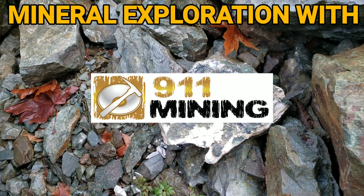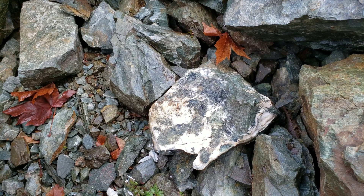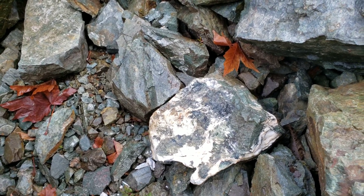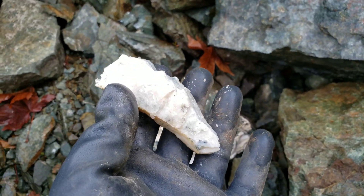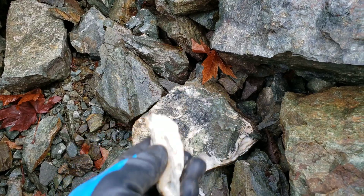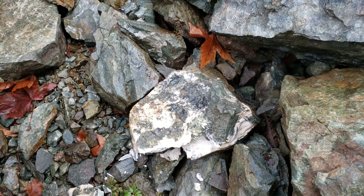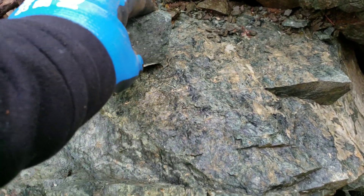In this quarry we're prospecting, you have lots of interesting minerals and rocks. Here you can see what looks like a milky quartz, but it is definitely not quartz — it's got a soapy texture.